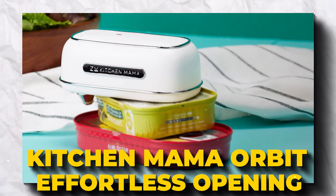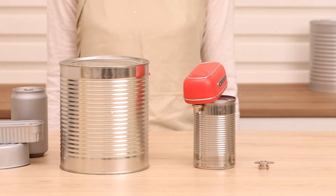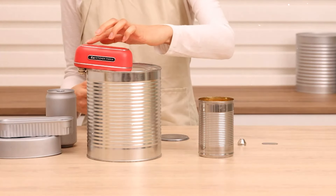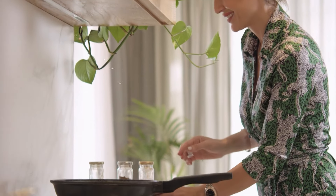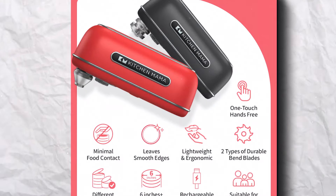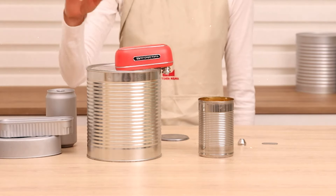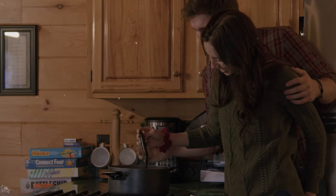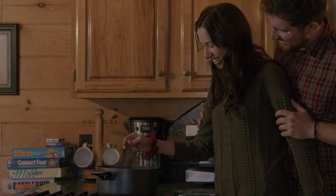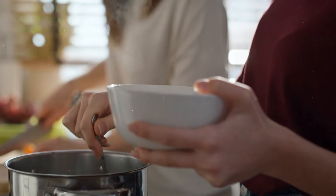Kitchen Mama Orbit One – Effortless Can Opening. Orbit One by Kitchen Mama is here to revolutionize your kitchen with zero effort. Designed to open cans of any size with the push of a button, it's the hero for those with weak hands or anyone who hates struggling with a manual can opener. It's rechargeable, so goodbye to constantly replacing batteries, and lightweight for anyone to use. Orbit One opens cans cleanly and safely, leaving smooth edges so you can even use the lid to cover leftovers. It's adaptable to all shapes and sizes — cooking should be about sharing and enjoyment, not frustration.